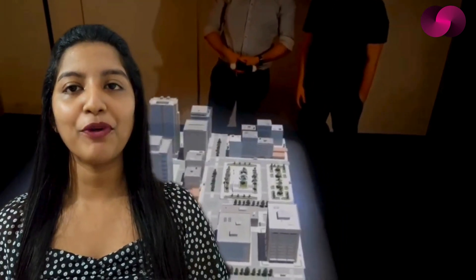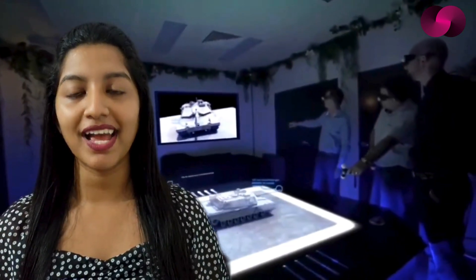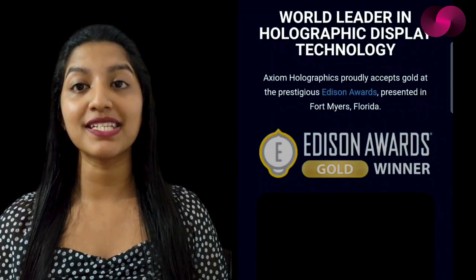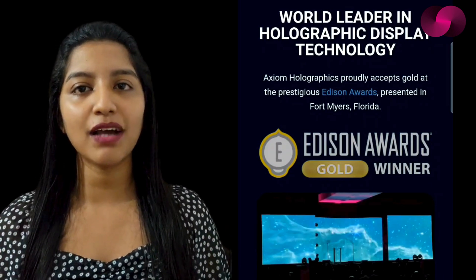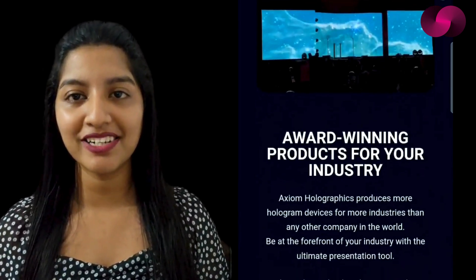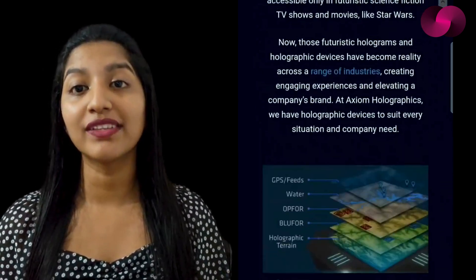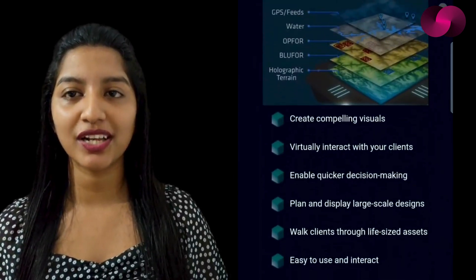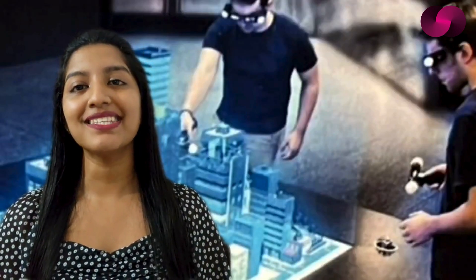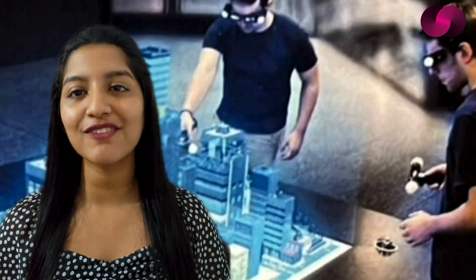Their technology finds applications in education, defense, entertainment, architecture, and engineering, creating interactive learning environments, strategic planning tools, and immersive entertainment experiences. Collaborations with third-party software and support for game engines like Unity and Unreal expand their systems' capabilities. Recently honored with the prestigious gold award at the Edison Awards in Fort Myers, Florida, Axiom's global partnerships with military organizations underscore their commitment to driving technological advancement and practical solutions.